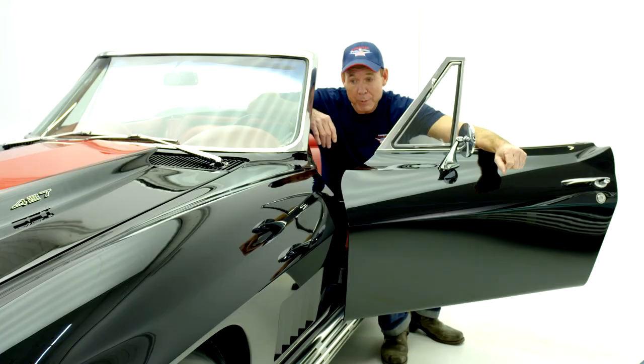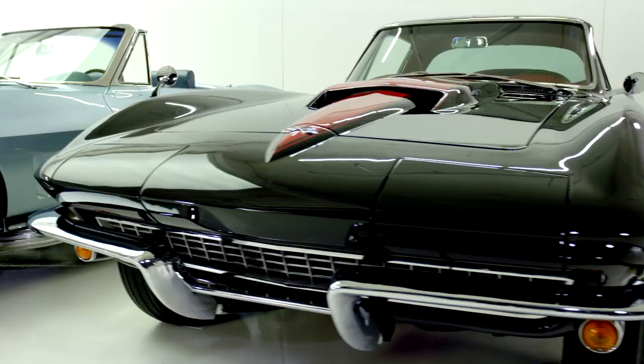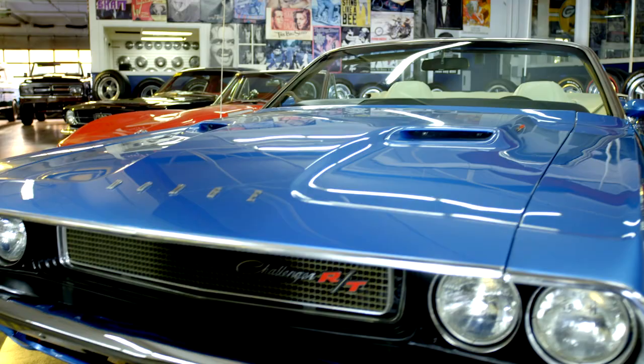People always ask me, are your cars as good as they look on the internet? Yes and no. These 1967 Corvettes are some of the best I've ever seen — they're amazing, but not perfect. Every 50-year-old car is going to have 50-year-old parts, and that's what makes them valuable in the first place.